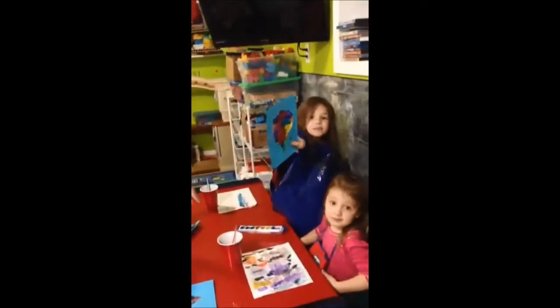Everybody say yay! Yay! Mommy! Show my paper! And that's Piana's raindrop. And everyone say goodbye. Say thank you. Say goodbye!